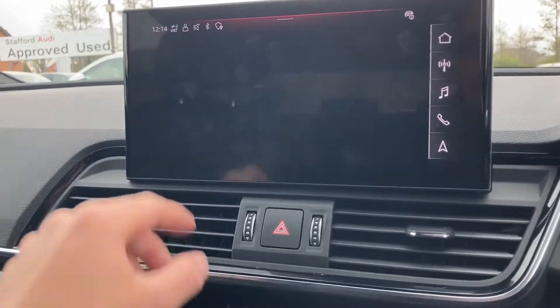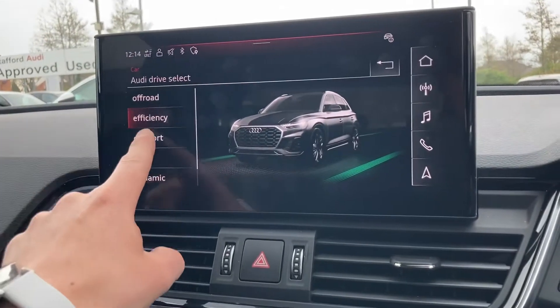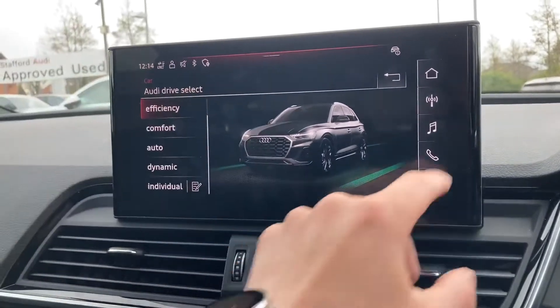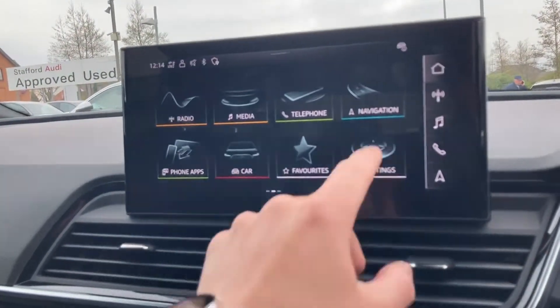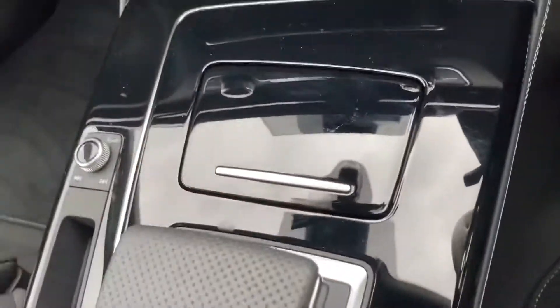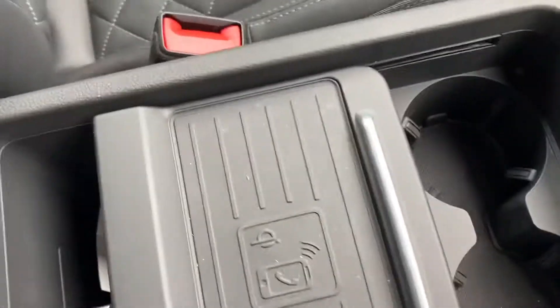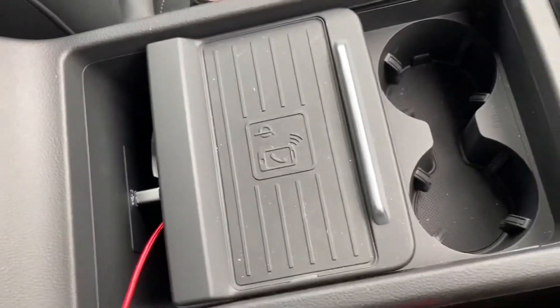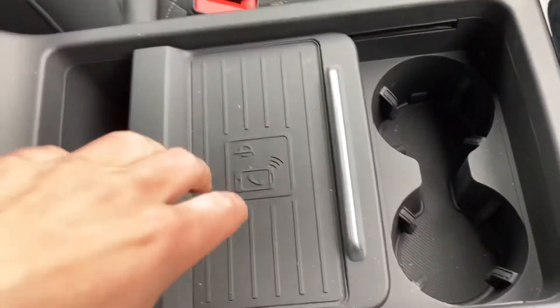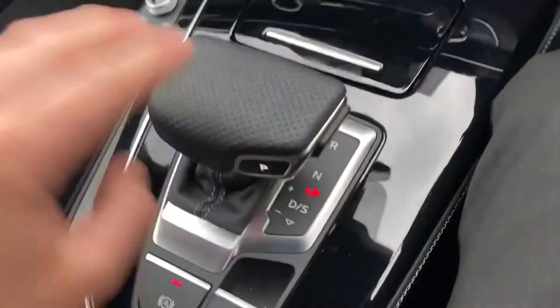If you go on to drive select, you can choose how you want your car to perform — like the stiffness of the steering wheel — whether that's comfort, off-road, and so on. There are quarter compartments where you can store things and drinks. Here we've got the Audi Phone Box where you can charge your phone wirelessly and it'll also give it a stronger signal.